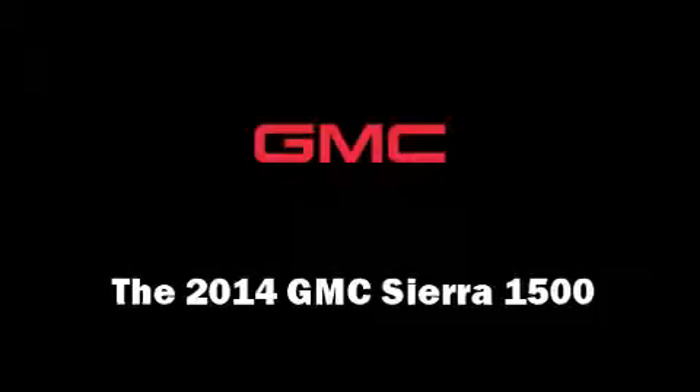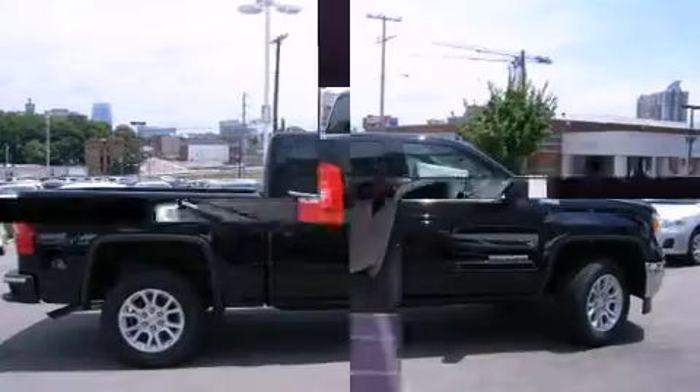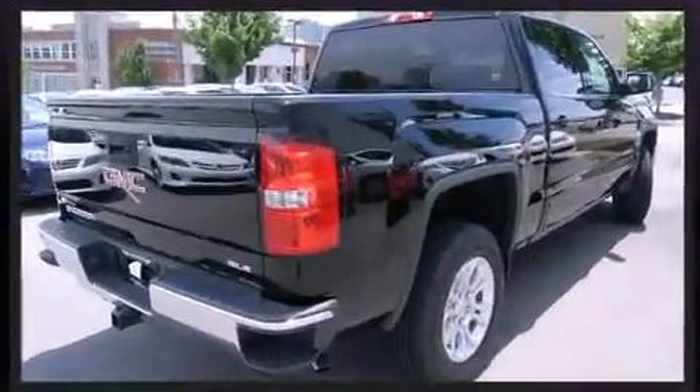Come test drive this 2014 GMC Sierra 1500. It features an automatic transmission, four-wheel drive, and a powerful eight-cylinder engine.